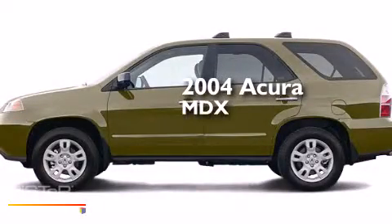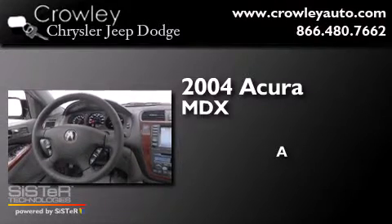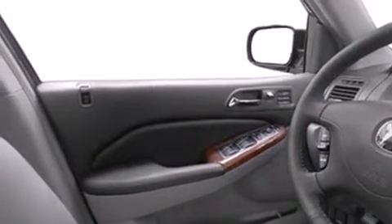This is a 2004 Acura MDX. All of the following features are included: a power moonroof, a rearview camera, cruise control, dual airbags, a power passenger seat, and air conditioning.